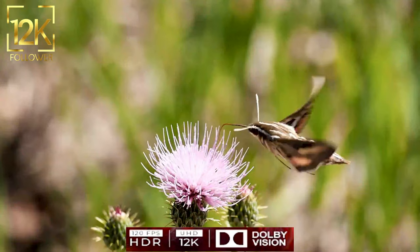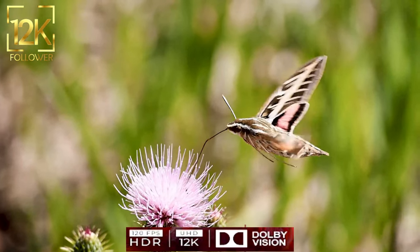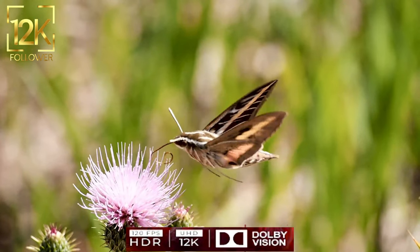Butterflies attract humans with their beauty and splendor, and are one of the natural manifestations that amaze and inspire admiration. Butterflies use their cheerful colors and intricate patterns to communicate with each other.